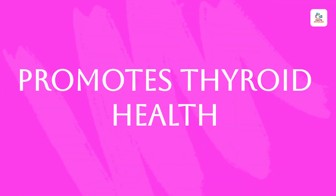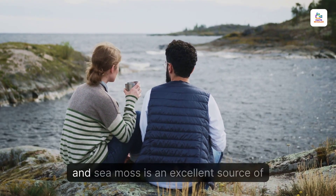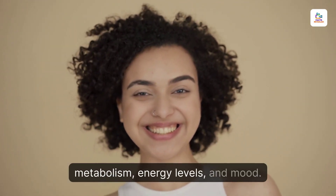Promotes Thyroid Health. The thyroid gland needs iodine to function correctly, and sea moss is an excellent source of it. By supporting thyroid health, sea moss helps regulate metabolism, energy levels, and mood.